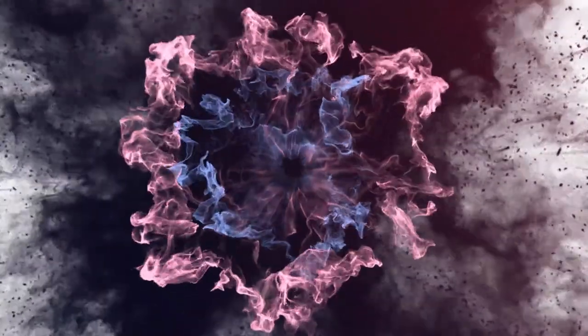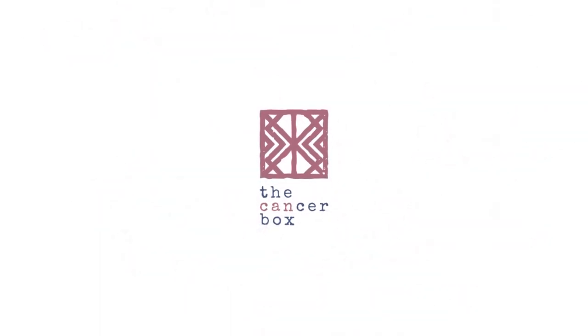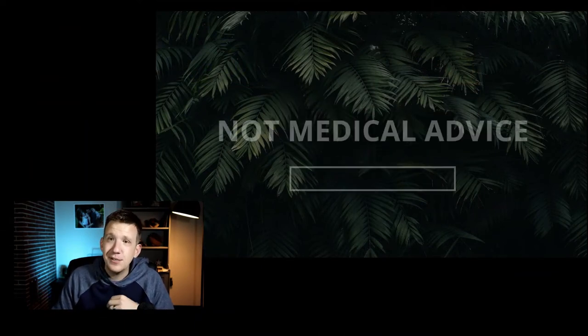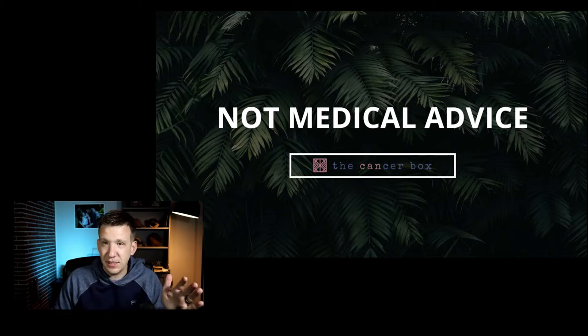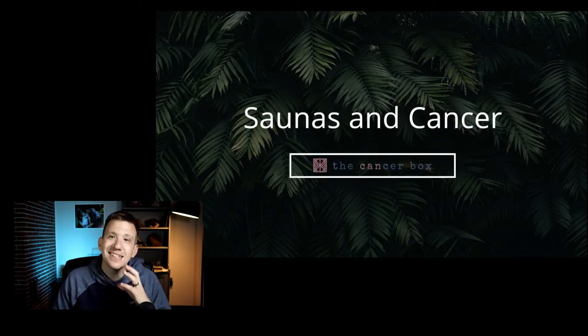We're here to talk about saunas and cancer. Just a reminder: I am not a doctor. Nothing that we talk about here should be taken as direct medical advice for your situation. You should always talk with your doctor about making any changes to your treatment plan. We are just sharing what we learned and what we found to be helpful information to help inform our decisions. With that in mind, let's get into saunas and cancer.